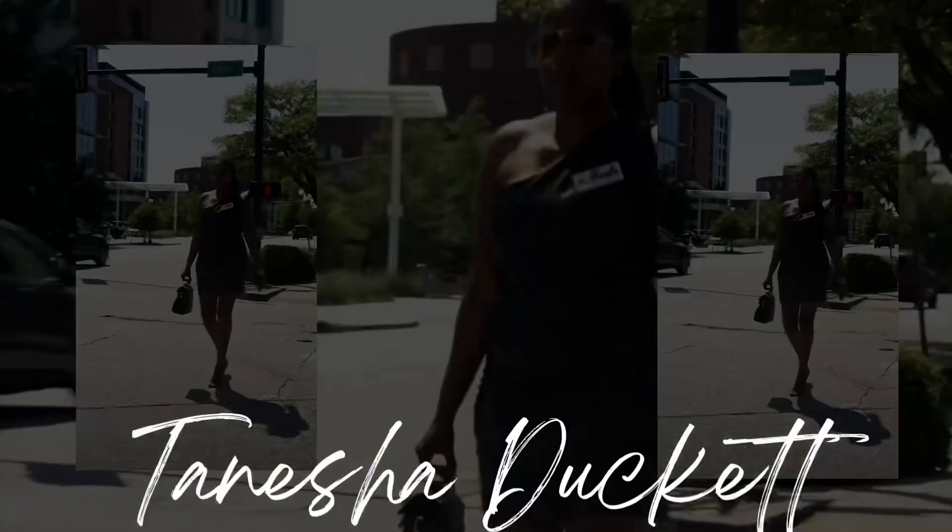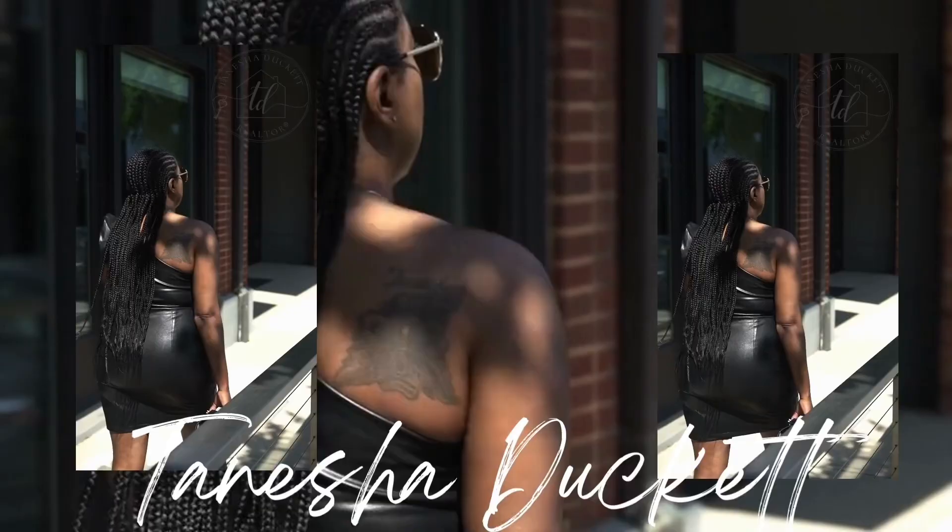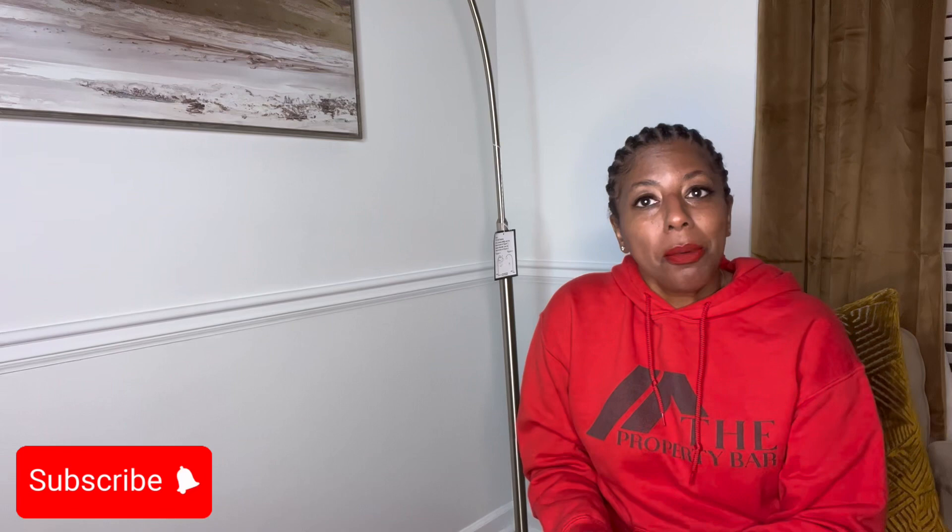Hey everyone, it's Tanisha. Welcome back to my channel. I do have an unboxing for you. I tried to do this yesterday and my ring light hits me right here. What a time to be alive. Two items this time and I'm super excited about these items and without further ado, let's get started.